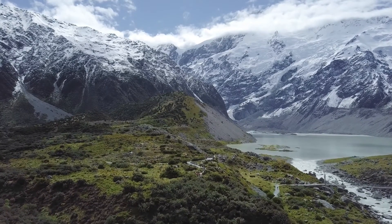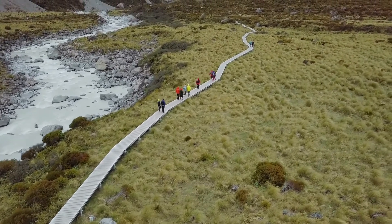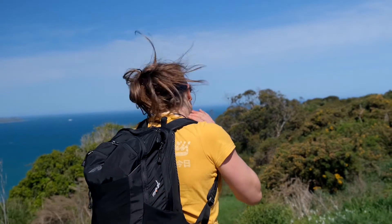Aotearoa, New Zealand. It's beautiful — like, really, really pretty. It's home to glorious mountains and pristine rivers. And mosquitoes.